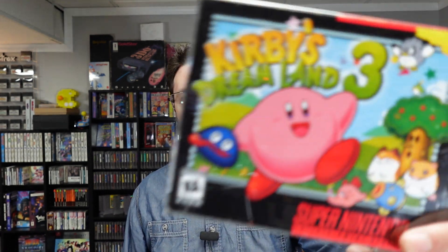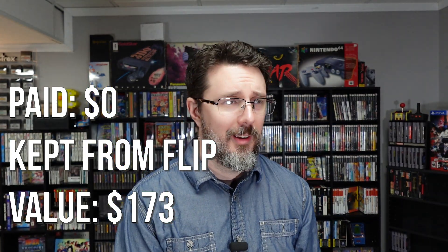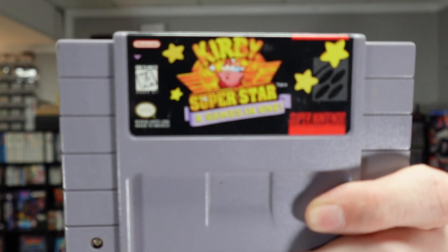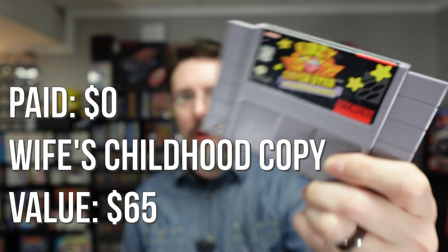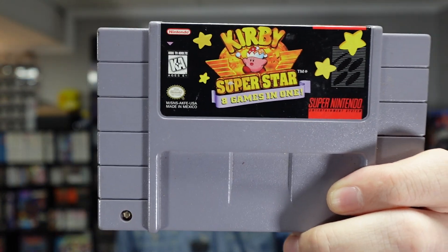There's another one of those games with a reproduction box, but the game and manual are authentic. It's Kirby's Dream Land 3 — I think this is an expensive game, like over $100. I've never played it but I'm excited to play this one. I've only played a few Kirby games. And continuing with that, Kirby Superstar. I got this from my wife's house — the reason I know that is because it has their last name on the back of the cart. This is a compilation of a bunch of Kirby games. All the games are in the backlog. The only Kirby game I've ever played or finished is the original Kirby on the Game Boy — I came into Kirby late in life.